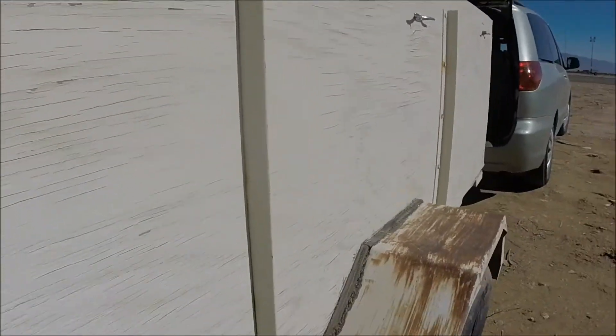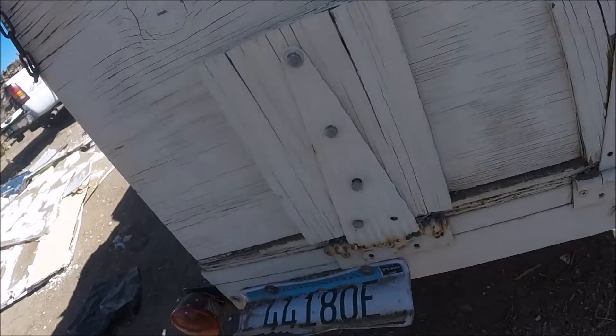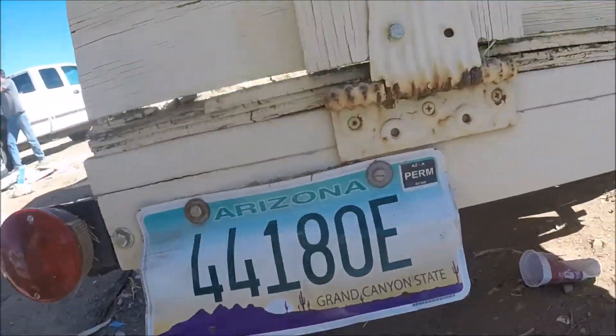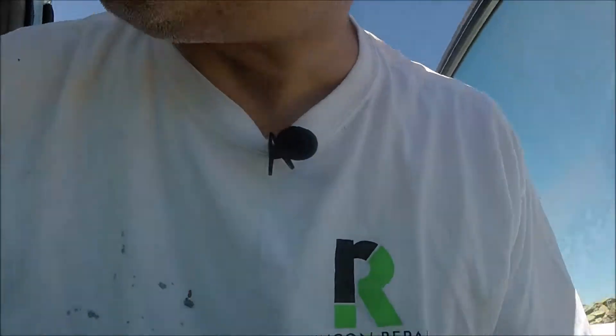This trailer looks kind of beat, and in some ways it is — it needs all new plywood because it's been sitting; it's all rotted out. But otherwise the frame, wheels, and lights — everything works good. Here's another issue: when it comes down, it bends my license plate. So I'm going to do something about that; this might be a project in itself. I think we're ready to go. It only takes maybe 20 minutes from the house.